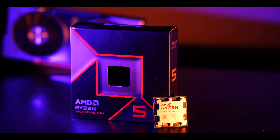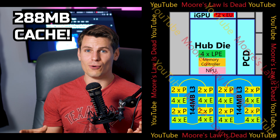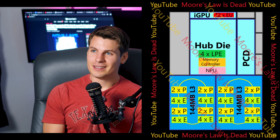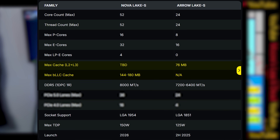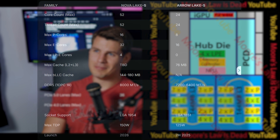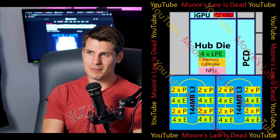If Intel goes nuclear — scorched earth against AMD — they'll go dual BLLC dies: one chip with BLLC paired with another chip with BLLC. That's 52 cores all with extra cache, and people are saying it's going to have 180 megabytes of last level cache, up from 144. I'm not sure why it wouldn't be double 144 — that would be 288 megabytes — which sounds like an unreal level of cache where you could probably load a lot of games in it.